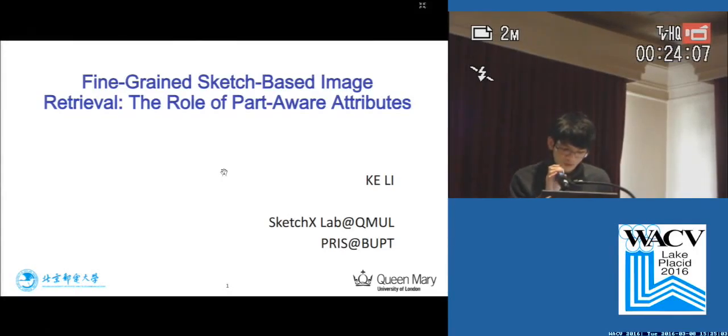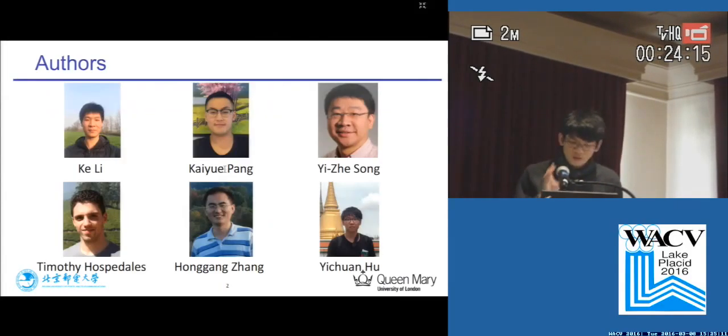Good afternoon everyone. Our paper focuses on sketch-based image retrieval, and we use part of their attributes to enhance our model. Here are the authors of our work, which are jointly from Queen Mary University of London and Beijing University of Post and Telecommunications.